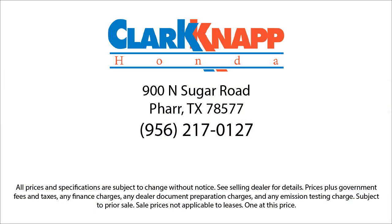If you're in the market for a vehicle or need service of any kind, come visit us today. Clark Map Honda — Simply Better.